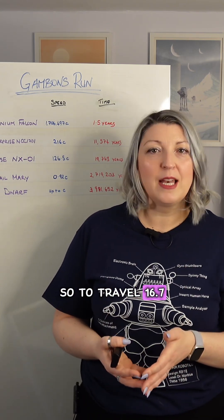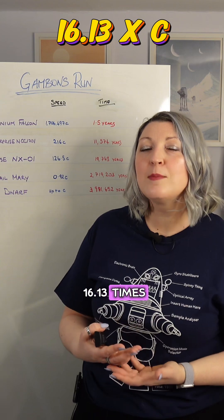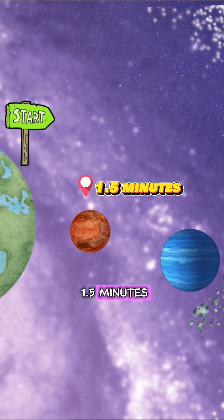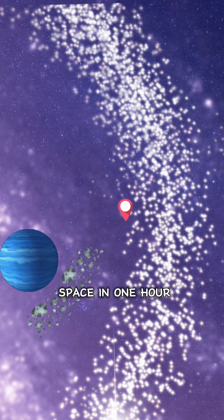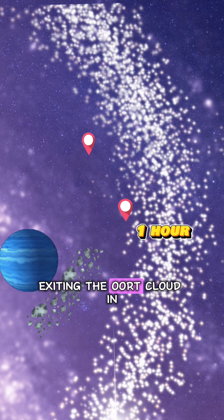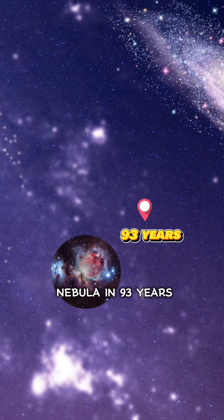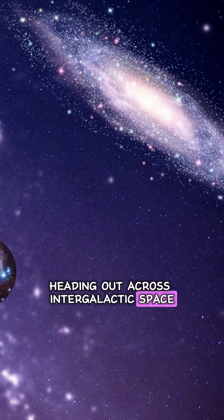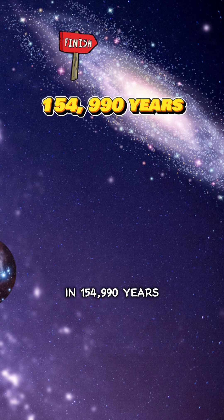To travel 16.7 light years in 378 days, you would have to be traveling at about 16.13 times the speed of light. That speed will get you to Mars in 1.5 minutes, through the Kuiper Belt in 15 minutes, and out across interstellar space in one hour, exiting the Oort Cloud in 45 days, traveling around the Orion Nebula in 93 years, reaching the edge of the Milky Way in 1,674 years, and heading out across intergalactic space to reach the Andromeda Galaxy in 154,990 years.